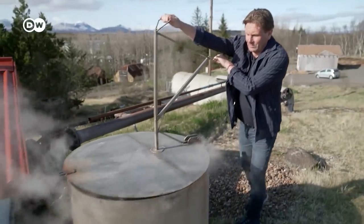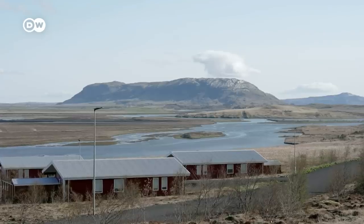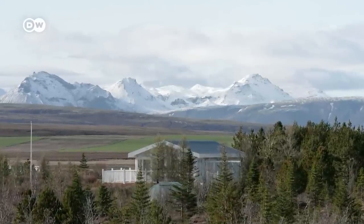Even if Iceland's geothermal energy seems inexpensive and inexhaustible, experts warn against taking too much hot water from the springs. They are fed mainly by groundwater, and it could take decades to fill up again.